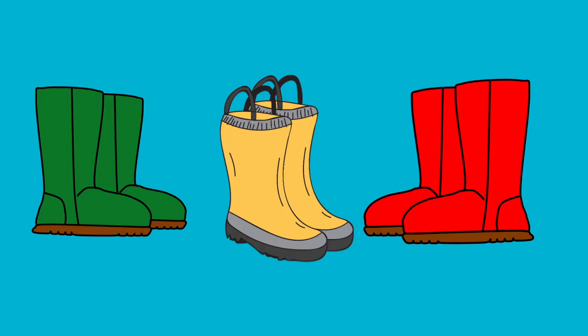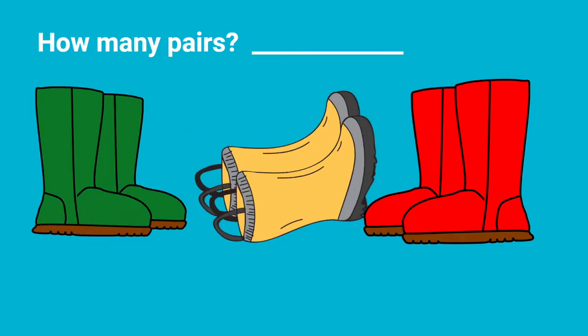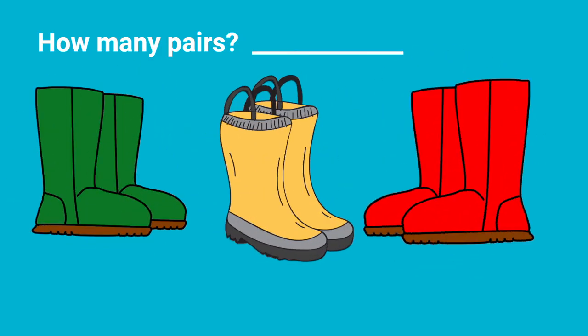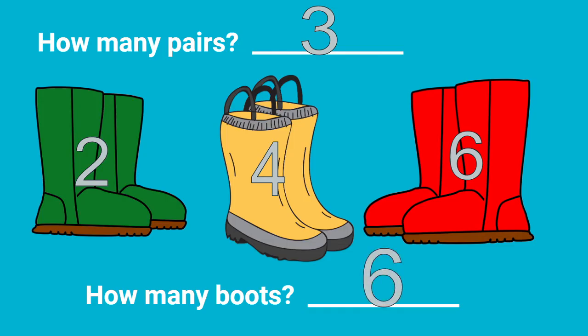Here I have some boots. How many pairs? Count with me. One, two, three. There are three pairs of boots. But how many boots are there? Two, four, six. There are six boots.